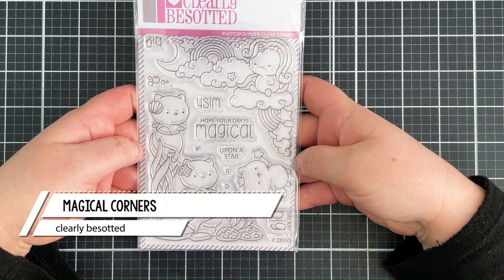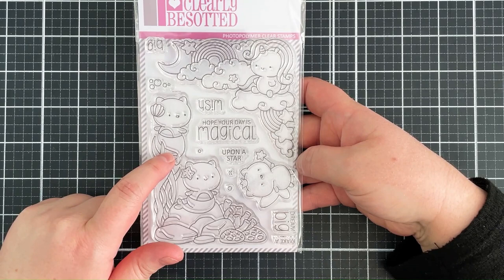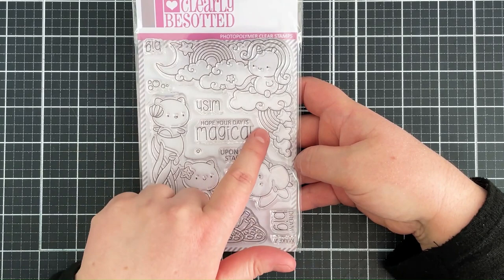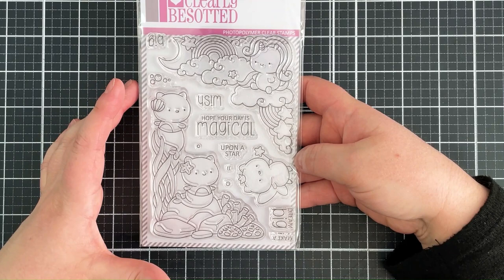So the first one here is Magical Corners — absolutely adorable. The Mercats are back! If you watched last month's release, you'll see there were some little tiny baby Mercats. These ones are a little bit bigger in size, so cute with the sea scene there. And then also the corner image here with the unicorn on the clouds with the rainbows and the moon — such a beautiful set. Really cute little fairy there as well. It can be used for lots of different occasions, with some fun magical sentiments.